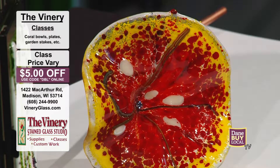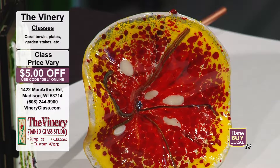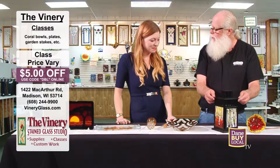Let me explain a little bit about some of the classes here. This is sort of a perennial flower class that we have. It's called a Frit Flower and it's done with a piece of clear glass, then we put ground glass on top of it, fuse it all together, and then slump it into a mold that gives the fluted edges. So this is a class where you can actually make a little flower garden stake.